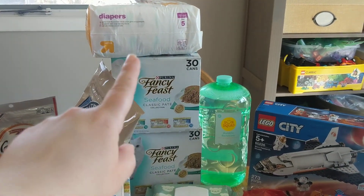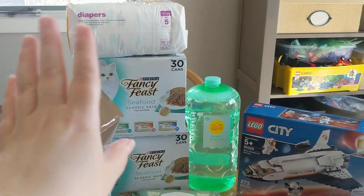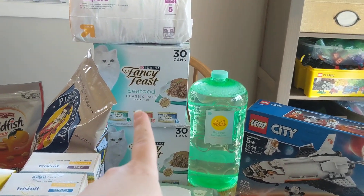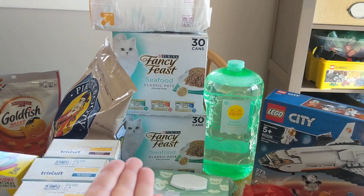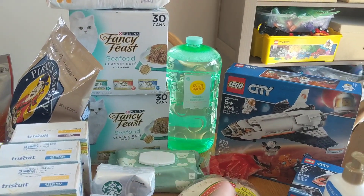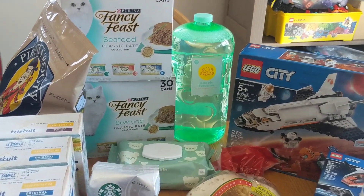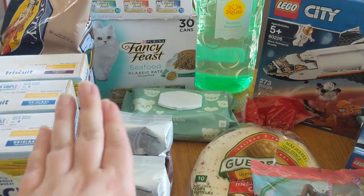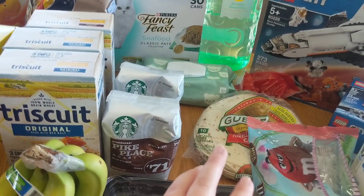We got a pack of diapers just to be on the safe side. We're not completely out, but we're getting low, and no one wants to run out of diapers. We got two packs of the Seafood Classic Pate from Purina — that's what my cats like, so that's what we got. I got a big huge thing of Bubbles because that has really been entertaining the kids lately. I got one pack of Baby Wipes. They were stocked on wipes and decently stocked on diapers at my store, so that was nice.